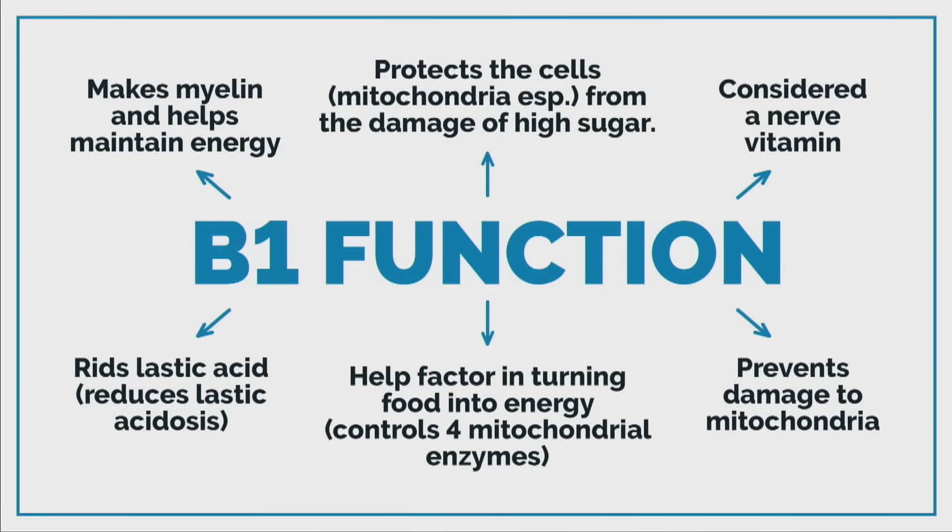This is why B1 deficiencies create fatigue big time, especially if you're doing keto. If you're tired, if you're going through keto adaptation and experiencing keto fatigue, B1 — and any of the B vitamins as well — will actually bring your energy way up. You need magnesium as well. B1 is considered a nerve vitamin because it creates so many problems with the nerves if you're deficient. These enzymes need B1 as an essential cofactor; if you don't have B1, these enzymes cannot work.